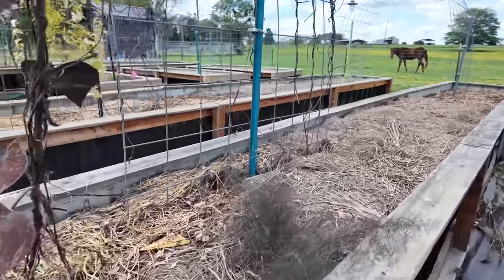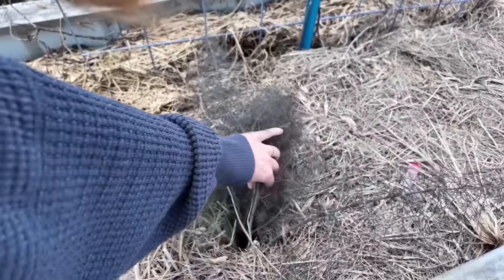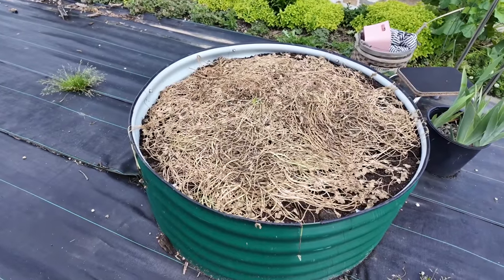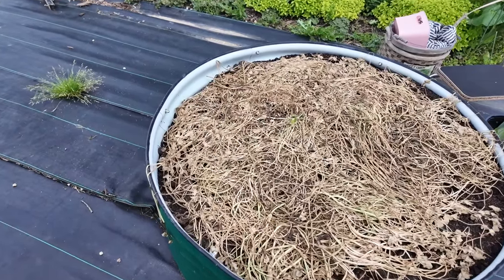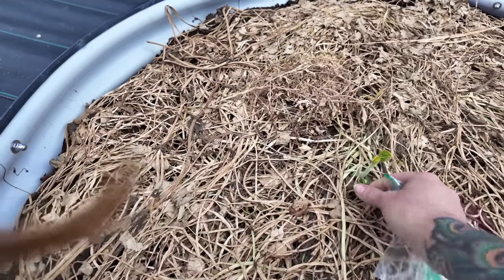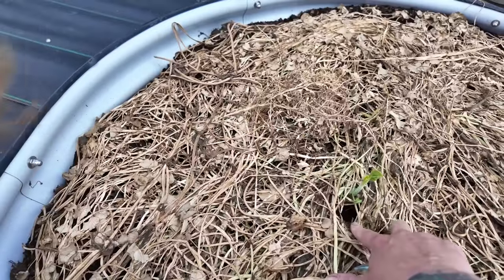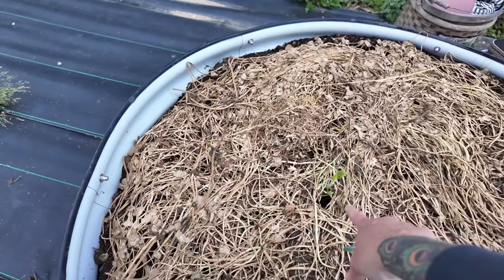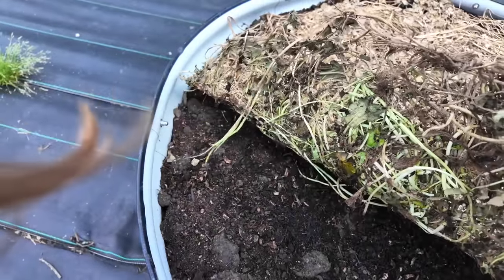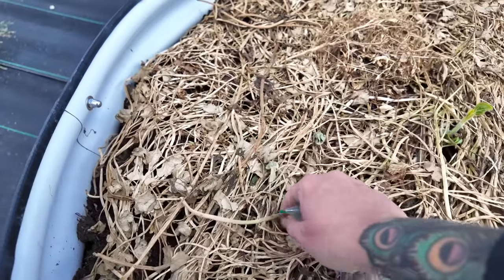Look at this — this is my bronze fennel, and it actually came back. I did not replant this — it came back, which is very exciting. Over here in this bed, all of this is our mulch, which is our pond vegetation. But I'm pretty sure that this popping up through the mulch is my Jerusalem artichoke — that's the first one I see coming up. And there's another one right there.